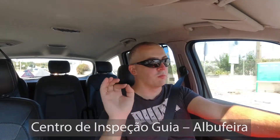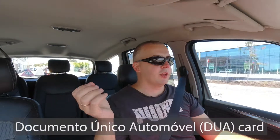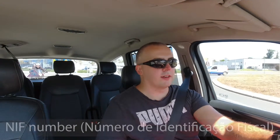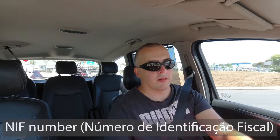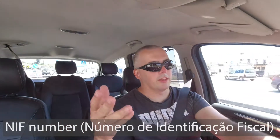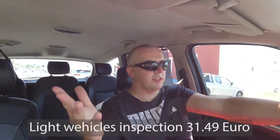This morning when I turned up, I went into the office and was asked to show my car registration document. I didn't need to provide a driving license, passport, or anything like that — just that paper. Then I was asked to provide my NIF number.